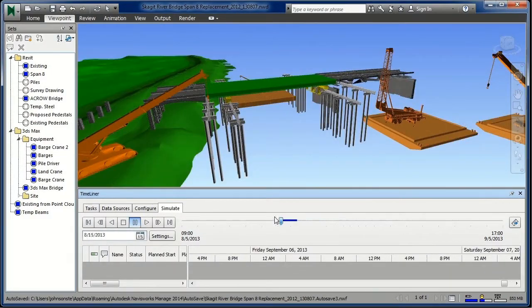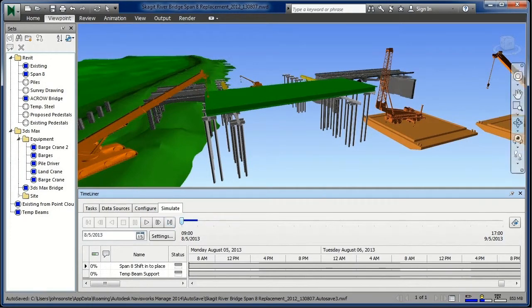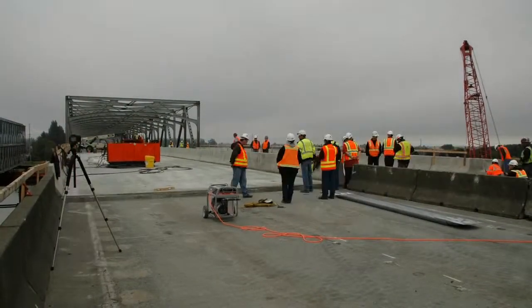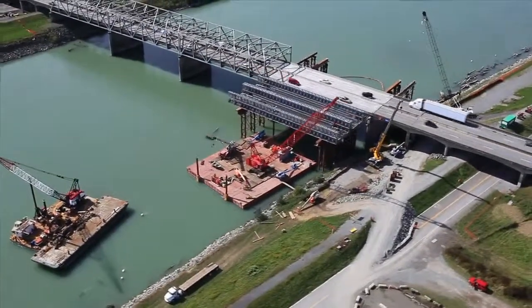The model also allowed construction staff to rehearse the sliding sequence of the temporary and permanent spans. With the replacement span in place, the bridge was reopened to traffic on September 15th, just three months from the award of the design-build contract to the Cuny team.